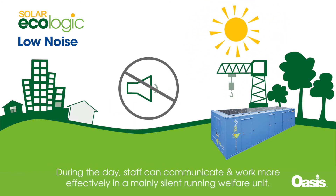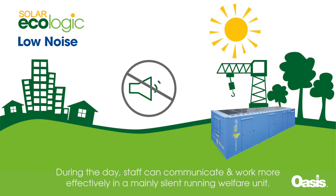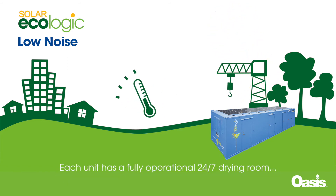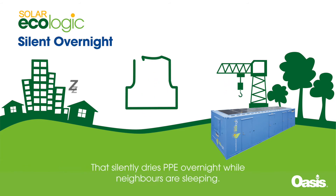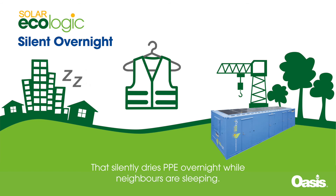During the day, staff can communicate and work more effectively in a mainly silent running welfare unit. Each unit has a fully operational 24-7 drying room that silently dries PPE overnight while neighbours are sleeping.